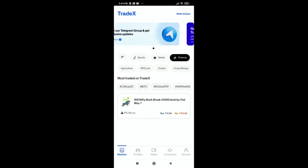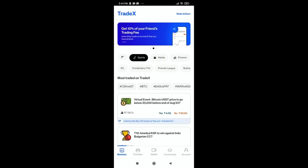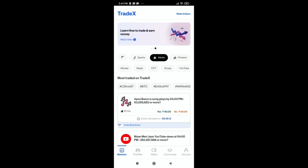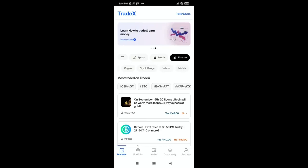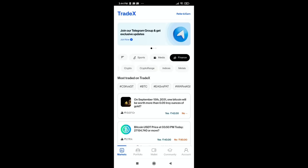The buy and selling process is very easy. I will show you how to buy and sell in the finance sector. You can also trade using sports, media, and many other options based on your expertise and interest. All categories — agriculture, crypto, index, metals — are available for you to choose from.